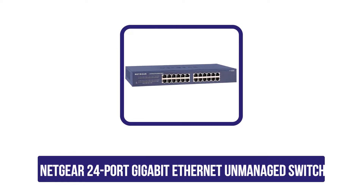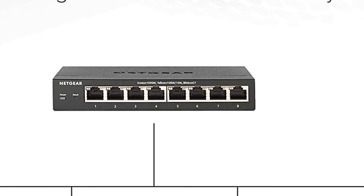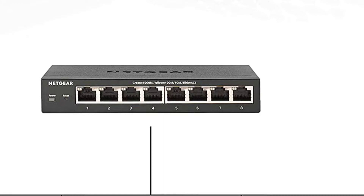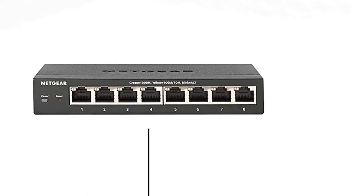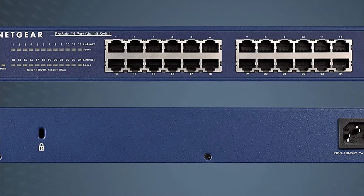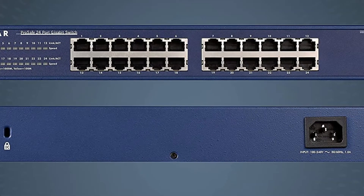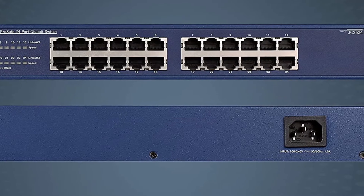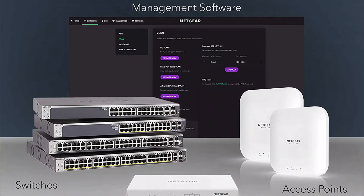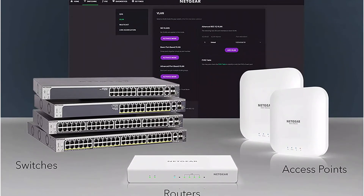Our second choice is the NETGEAR 24-port gigabit ethernet unmanaged switch. While it is a highly durable and premium 24-port switch, it is an unmanaged variant best suited for casual use. It also provides a simple plug-and-play installation method so that anyone can get it set up instantly. You can either mount this switch on your desk or use the included mounting tools for rack-mount placement. Similar to most other brands, NETGEAR is offering a limited lifetime warranty, plus 24/7 customer support and a guaranteed next-day replacement in case of damage.